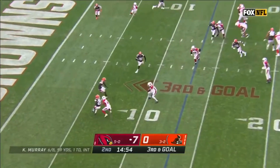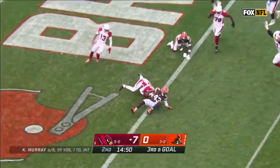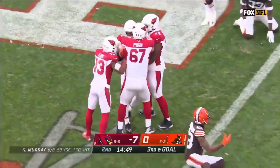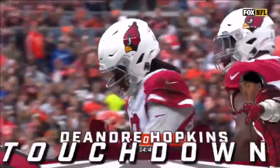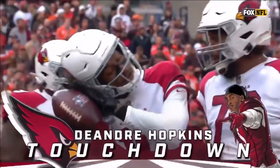Officially the first third down of the drive and it's DeAndre Hopkins getting his first catch. Oh, what a move! DeAndre Hopkins all the way in for the touchdown! A spectacular open field move for his fifth touchdown of the year.